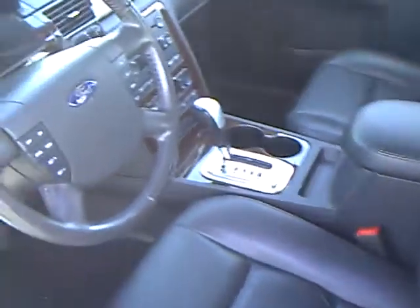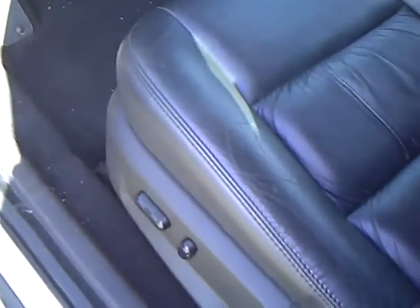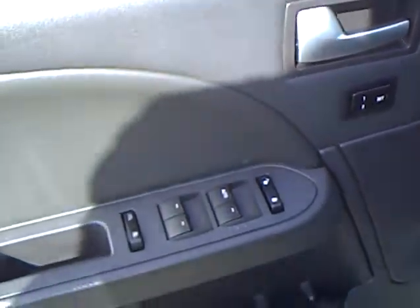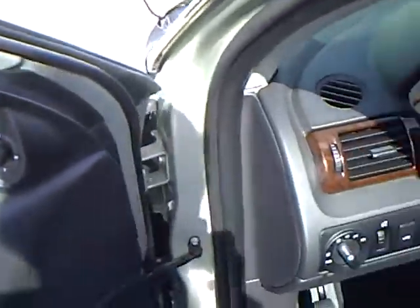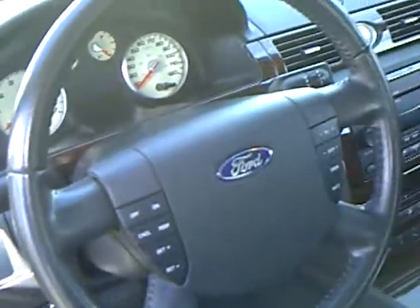Dark charcoal leather. Automatic on the floor. It's got automatic headlamps. Power driver's seat with recline, and it also has memory seat. Power windows and locks. Power mirrors. It's got your trunk release. Cruise control.